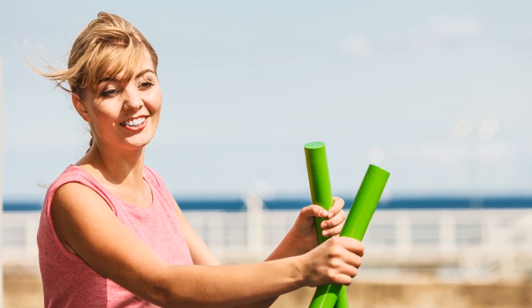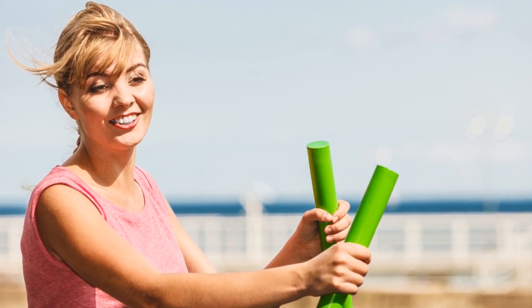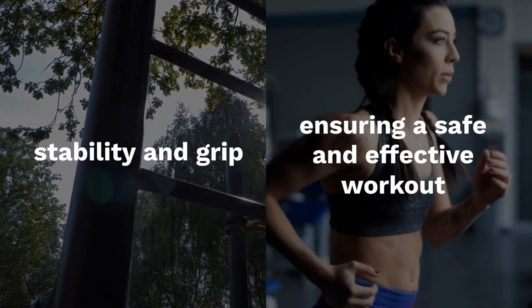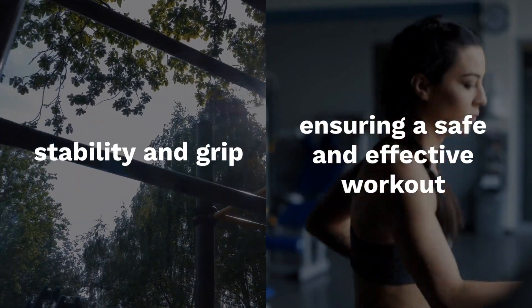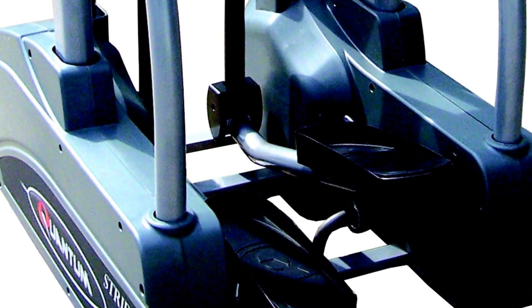With no incline adjustment, the Exerpeutic 4322 offers a consistent elliptical path that emphasizes the lower body muscles. The pedals are designed for stability and grip, ensuring a safe and effective workout. However, taller users might find the stride length a bit limiting.